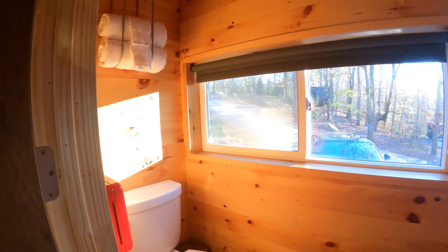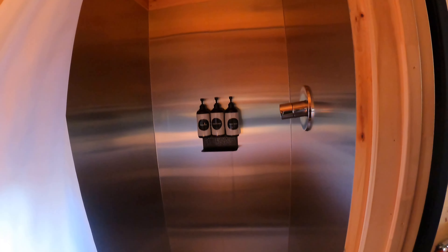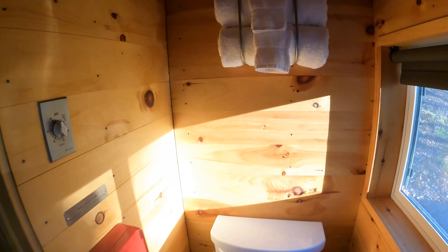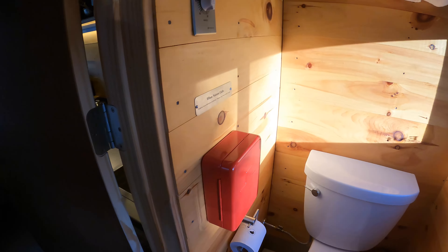And then here is the bathroom. It's tiny. It's cute though.